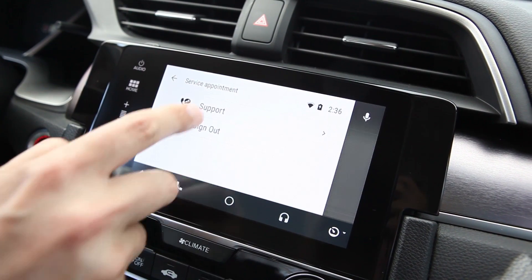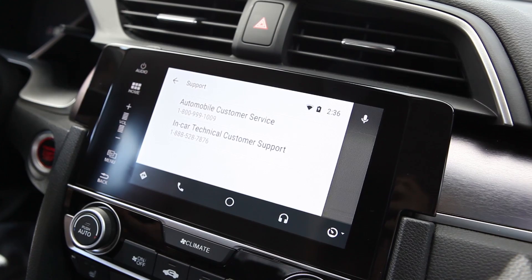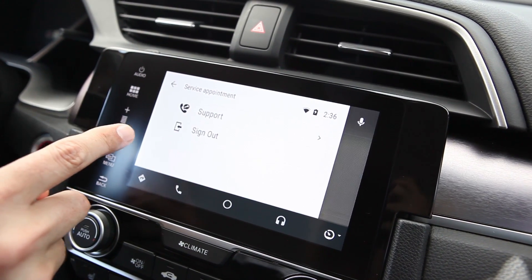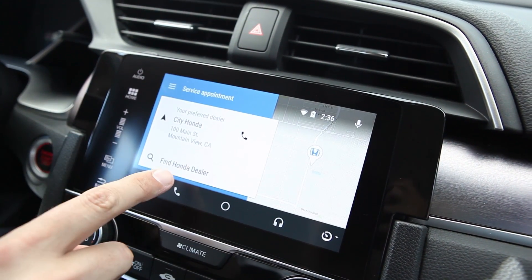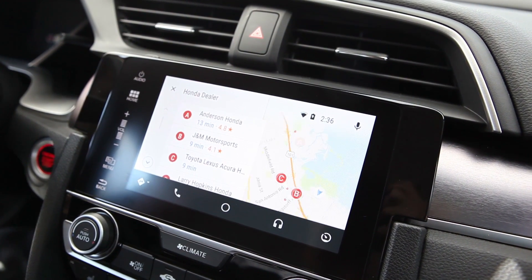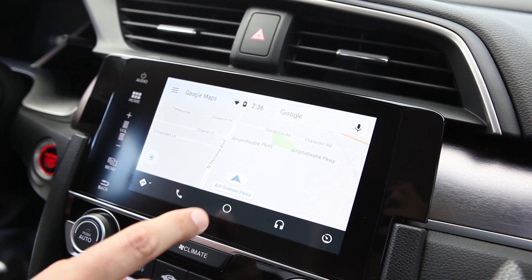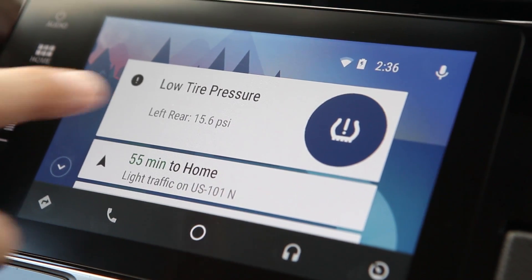Google is working very closely with manufacturers like Honda and Hyundai for these OEM apps. What they're really doing is working as closely as they can with these OEMs to make sure that the OEM's data can make it into Android Auto. Their data is not going to be handled the same way, but it does offer the user a ton of great new functionality that they did not have before.